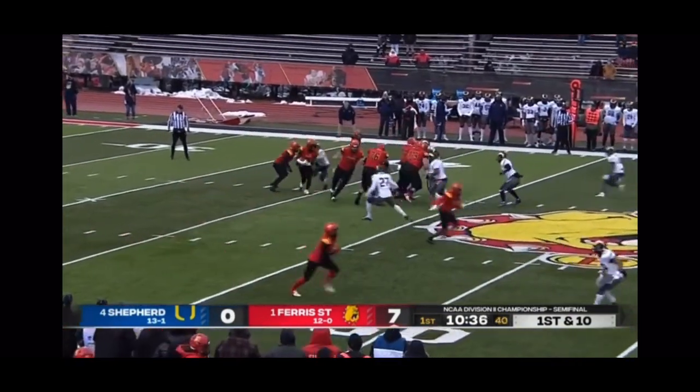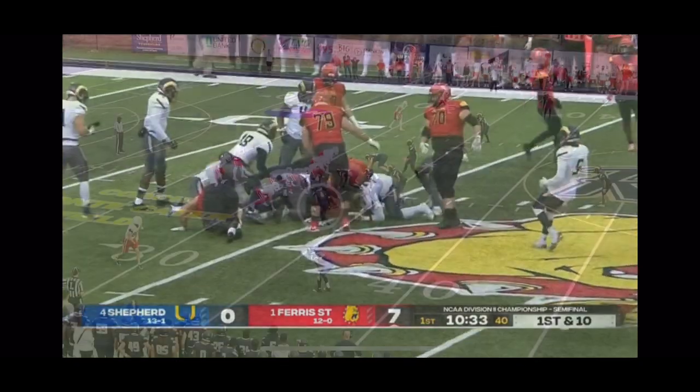We weren't sure if Jared Bernhardt would get the start today — he has for Ferris State — hands it off.